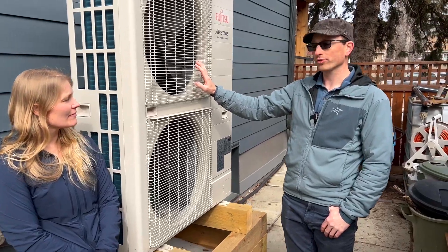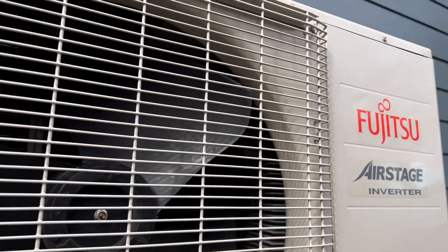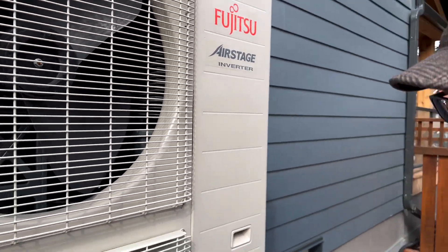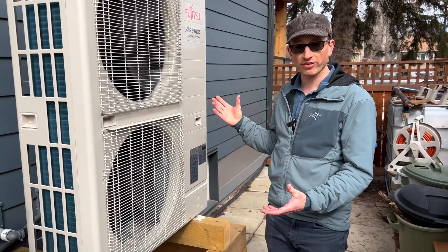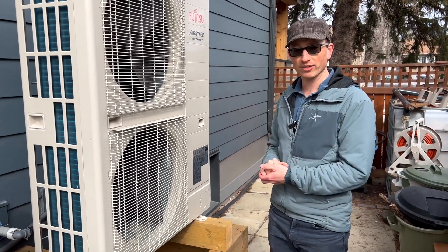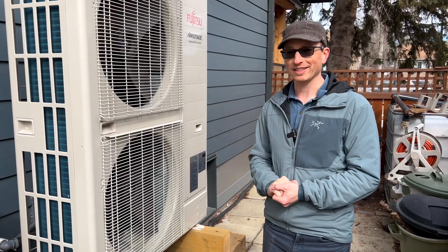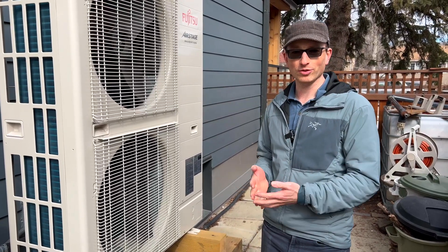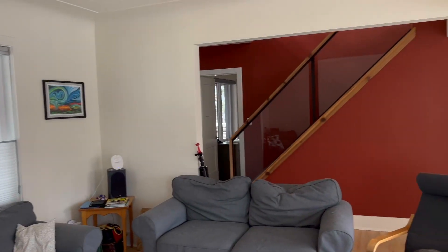This is the outdoor unit of the heat pump — this is what provides the heat for our home. It's a three-ton Fujitsu air-source heat pump. It extracts the heat from the air, even at minus 20, and upgrades it, allowing us to use 100% renewable energy to heat our home.